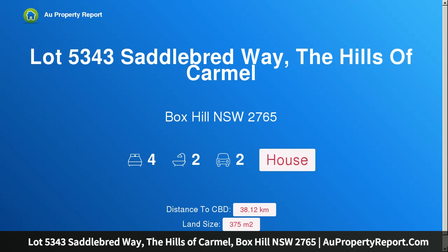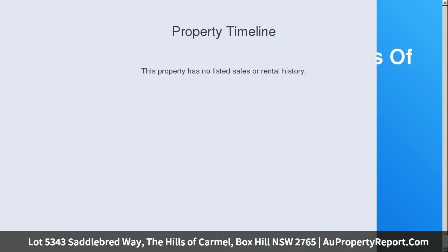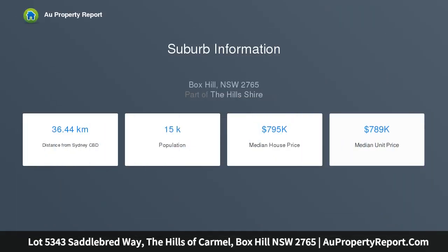Hi, I am glad to introduce Property Lot 5343 Saddlebred Way, The Hills of Carmel, Box Hill, New South Wales 2765. Build your dream home in this dreamy location.